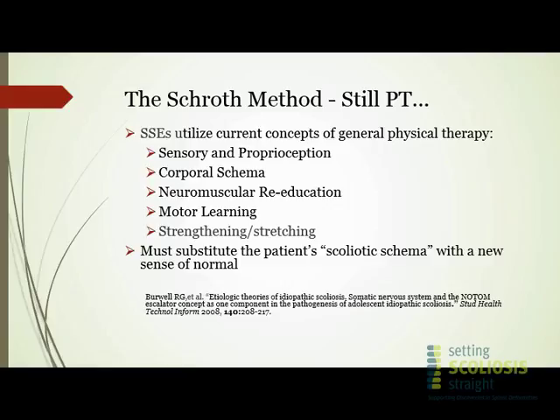Neuromuscular reeducation: the idea that your healthy brain has adapted over time to follow the shift in your spine. Now, as skilled therapists, we will be reintroducing and retraining the brain to come back to a more central, three-dimensionally symmetrical — as much as possible — physical sense of your body in space. We do still incorporate basic and specific strengthening and stretching. This idea of a scoliotic schema, or a brain schema that has adapted to this shift in the spine, was originally outlined by Dr. Burwell.